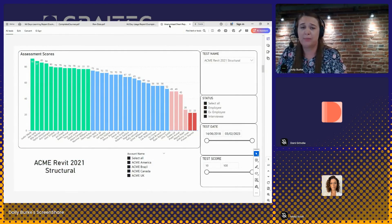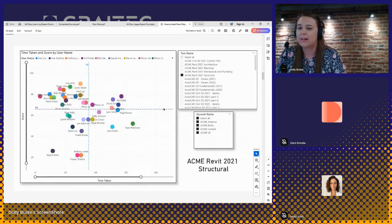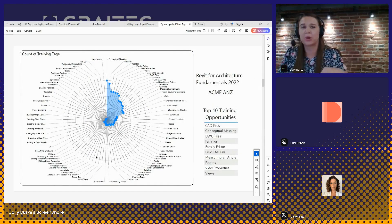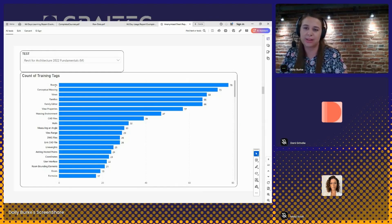Getting back to the assessment piece, reporting on the assessment is a really powerful part of that tool. With all this assessment data, you can really learn more about your users and identify those skills gaps across your team. There are report templates that can be used — this one keeps track of all users and their scores so we can identify who are the top users versus users that would benefit from additional training. It will also keep track of average time to take the assessment versus average score. Assessments will keep track of training tags — so these reports help you understand which training tags are showing up most often, meaning what users are answering incorrectly most often.